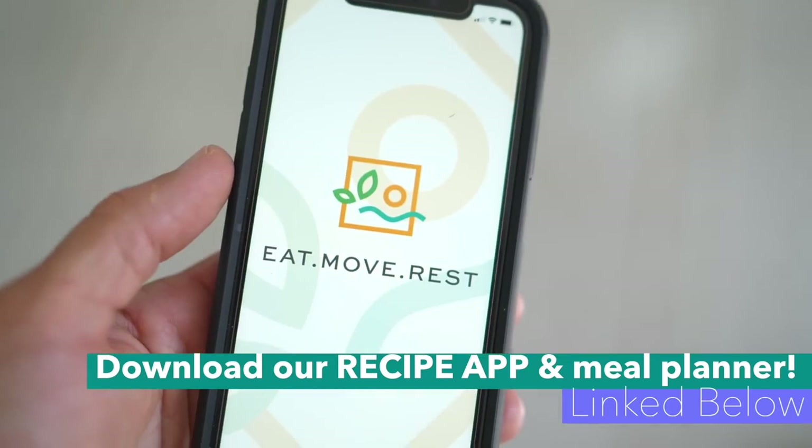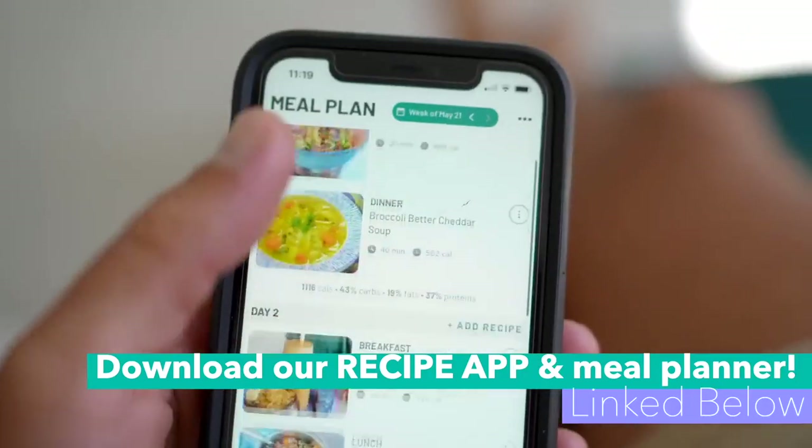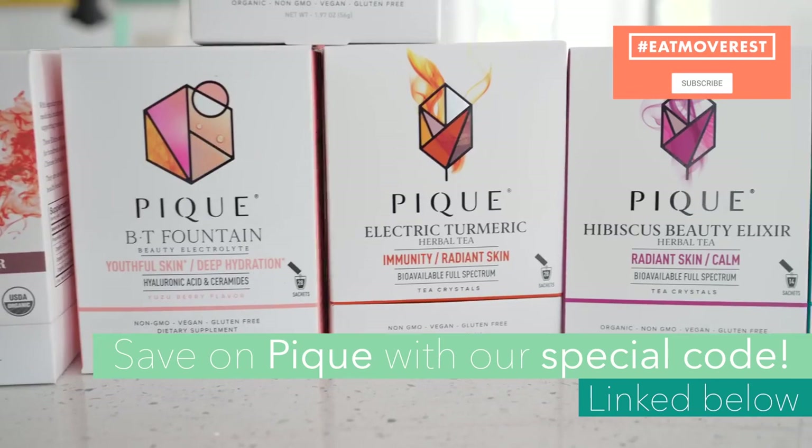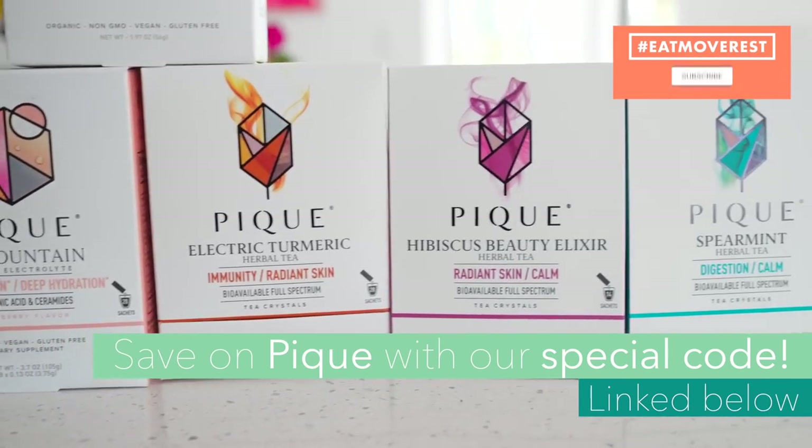Let us know in the comments below what recipe you are most excited to try out and how quickly you're able to make it. Set a timer and prove to yourself that it doesn't require a lot of time to eat healthy, nutritious plant-based meals. Be sure to check out the link below to our recipe and meal planner app. Make sure you're subscribed, hit that thumbs up button, click that bell for notifications, and don't forget to check out Peak below — there's a discount code and you can get a free beaker and frother with your purchase.